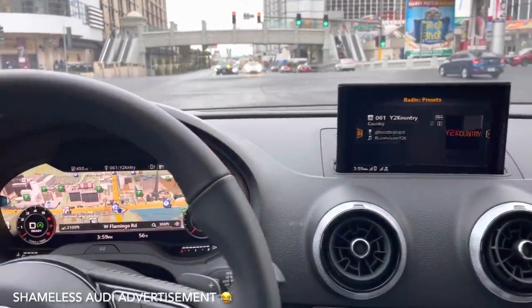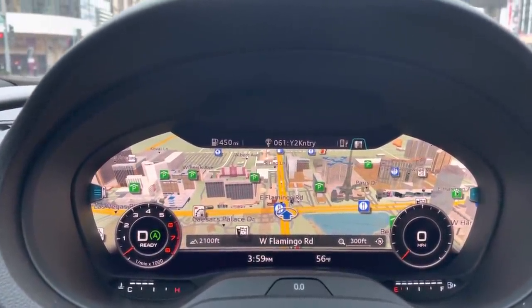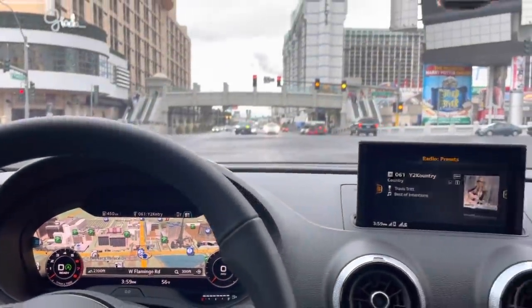If anybody's wondering, on the Audi A3 virtual cockpit — all of the features, all of the Eiffel towers and hotel buildings — it all shows up. Probably on the A4 and up too, but that's pretty cool.